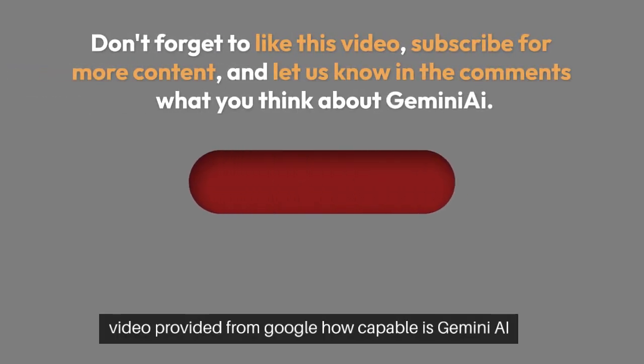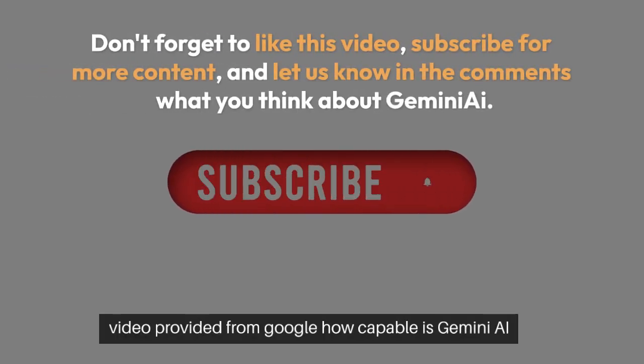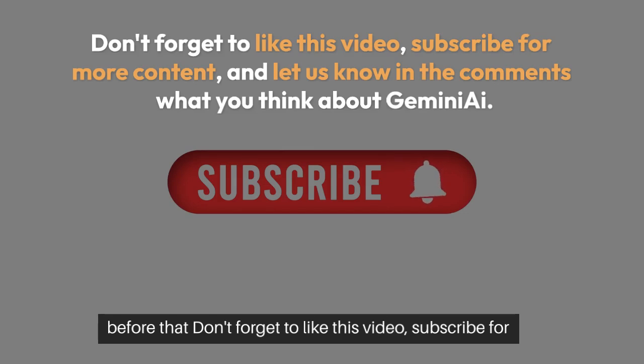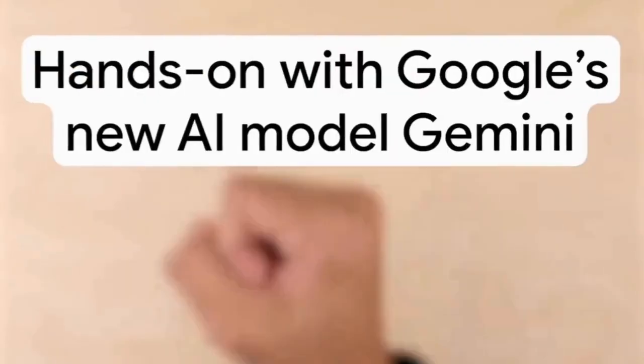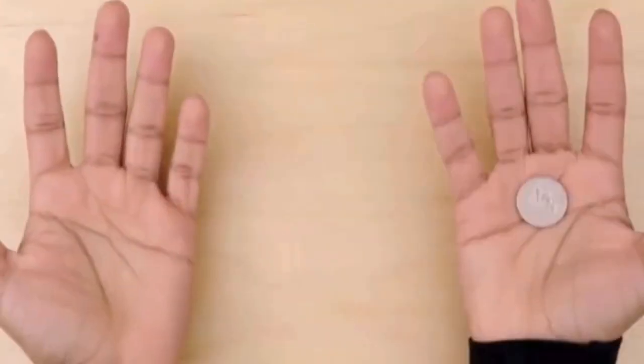Let's look at the sample video provided from Google. How capable is Gemini AI? Don't forget to like this video, subscribe for more content, and let us know in the comments what you think about Gemini AI. Testing Gemini — tell me what you see.